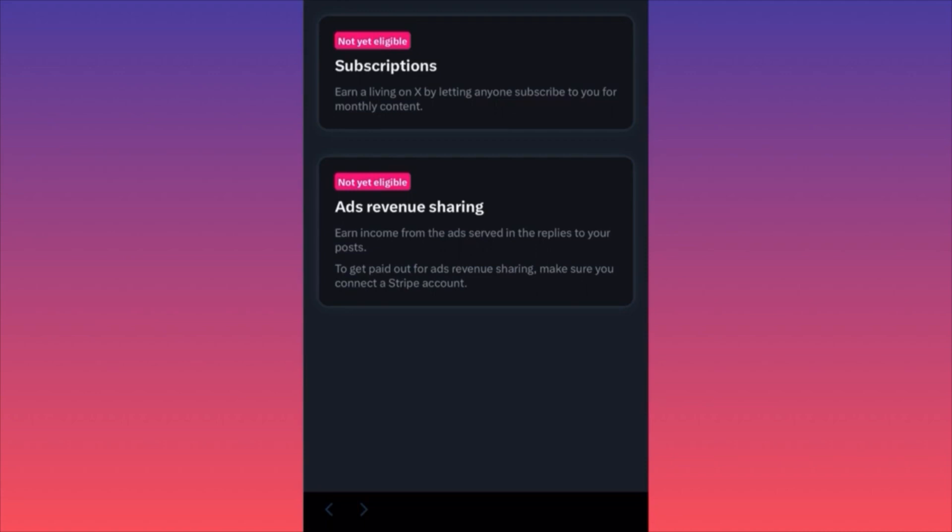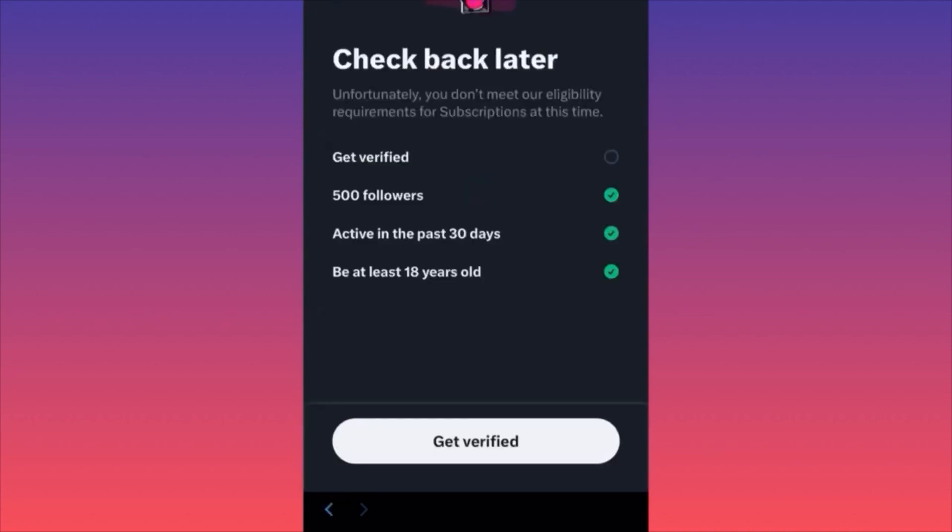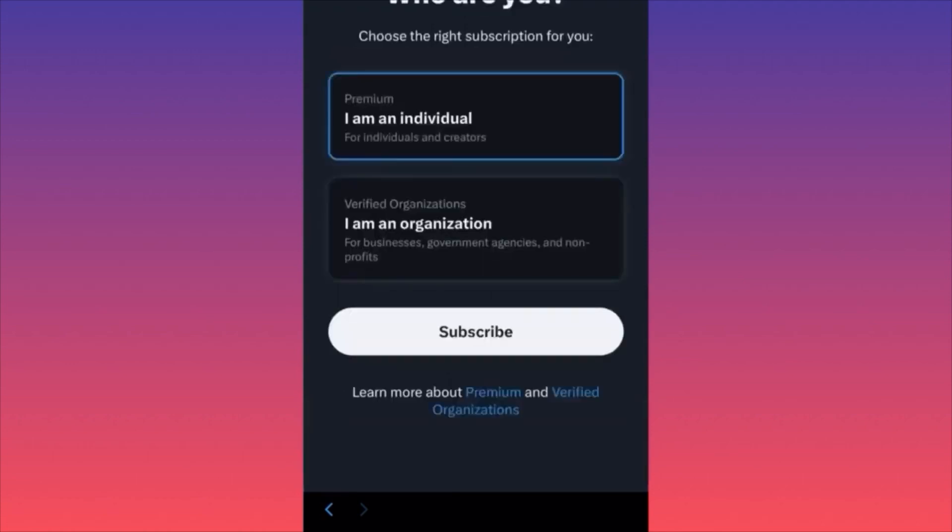For subscriptions, first you have to get verified — provide a government-issued ID. You must have 500 followers at least, you should have been active on the platform for the last 30 days, and you must be at least 18 years old. Dead accounts and bot accounts will not be eligible.